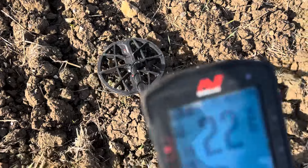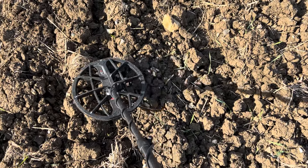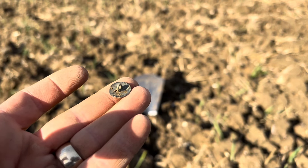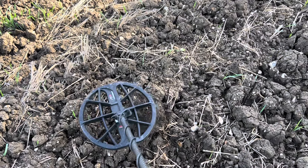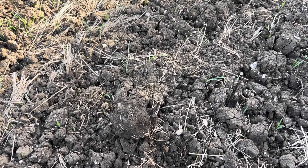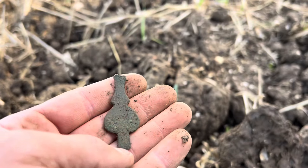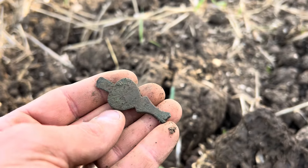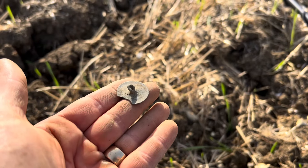We're in again — a faint 21-22, tiny little target, very small. Sounds good enough to dig. Another little button — I don't mind that at all because that's just more evidence of activity on this field, more signals to be found. I had a signal that sounded a bit iffy but after digging the lump out it reads a beautiful 45-46. Hoping it's not a bit of tin can. It's definitely not rubbish — an interesting little artifact with a bit of age to it, broken off something. Then another button ringing up at 19.